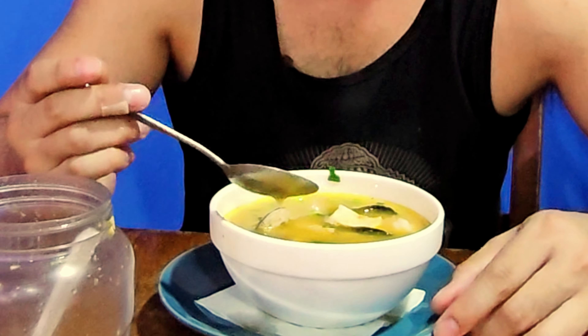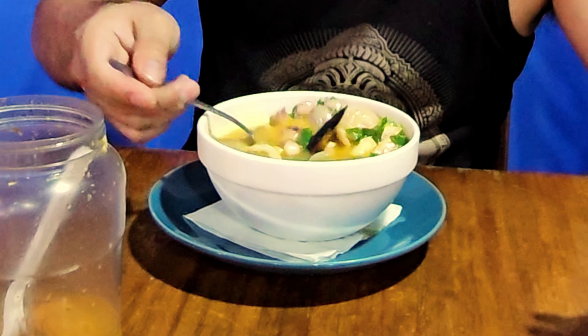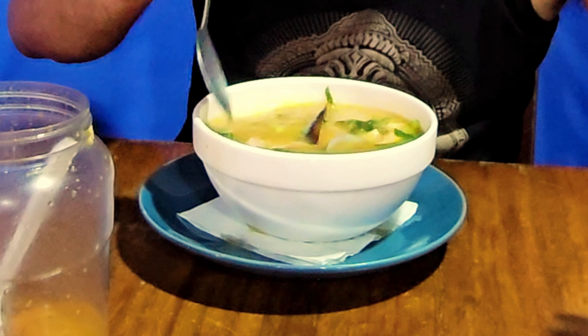No fishiness — it's just like a very clean, sweet, fresh seafood broth taste to it. You can taste the sweetness from the clams, mussels, shrimp, fish. Everything combined together. A very nice clean, clear broth, very deep with seafood flavor.